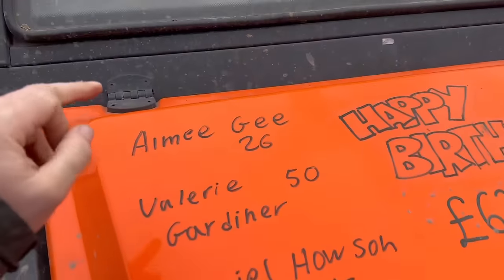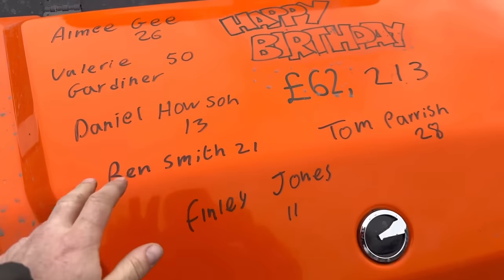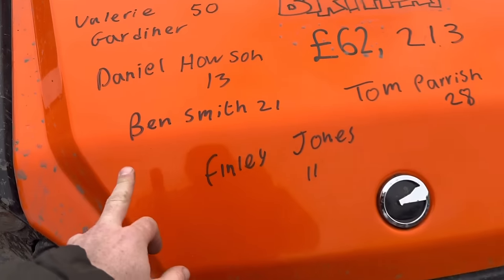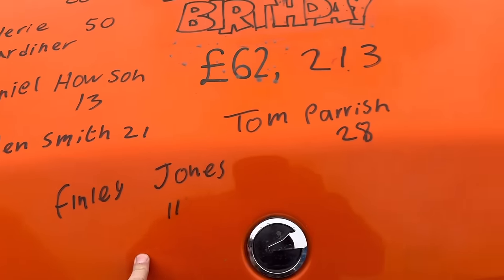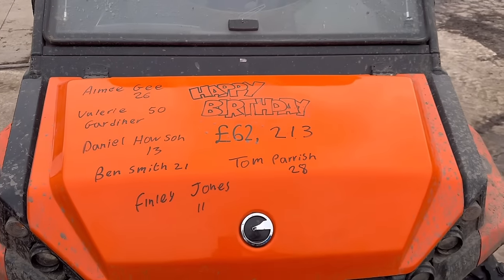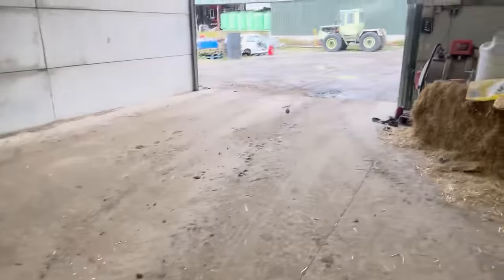Quick birthday bump because today's video is too long — Amy G is 26, Valerie Gardner is 50, Daniel Howson is 13, Ben Smith is 21, Finley Jones is 11, and Tom Parish is 28. It's now £62,213 raised — happy birthday everybody. Don't forget if you want to bounce the egg, get your order in, and we want to see some videos of the highest bounces you've been able to do. Thanks for watching today, see you tomorrow!